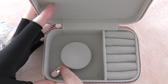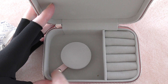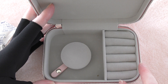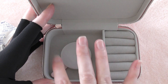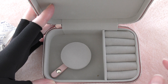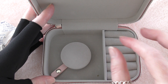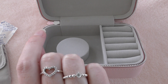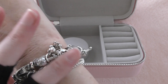Then of course we have this bit here that you can clip your bracelet into. I never use those bits — I usually take out the part with the extra clip, or you could just have your bracelet sitting on top. This section would also be good for a bracelet or a few bangles or something like that.